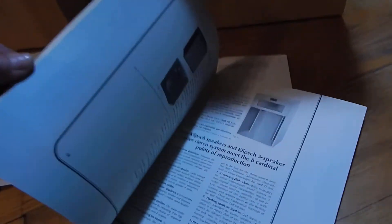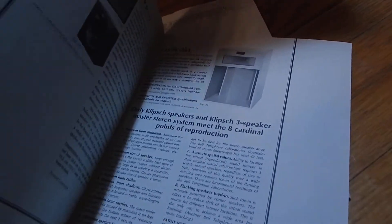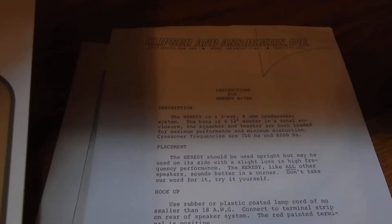The booklets are in very nice condition. Let me show you the booklets — they show your Heresies, the La Scalas, the Cornwalls, all your different speakers in there. You're going to receive two nice booklets with the original manual — that's the instruction manual for the Heresies, paperwork on them.